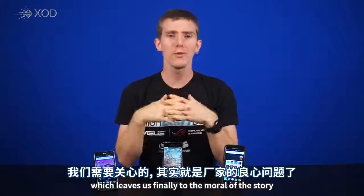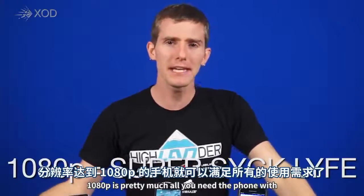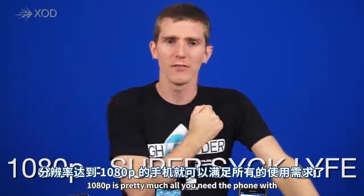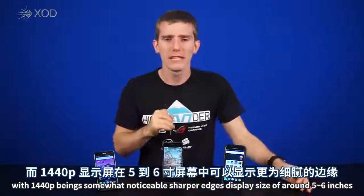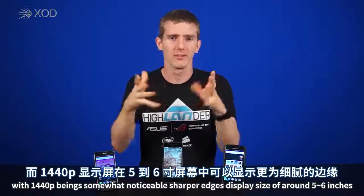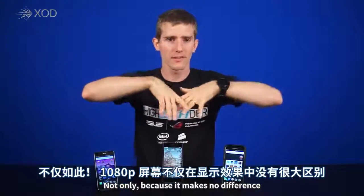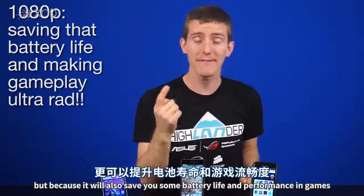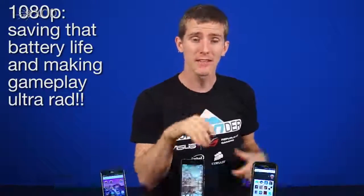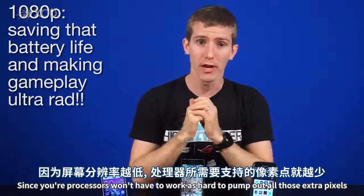Which leads us to the moral of the story: we shouldn't be worrying about phone resolution anymore. 1080p is pretty much all you need in a phone, with 1440p being somewhat noticeably sharper at a display size of around 5 to 6 inches. Not only does it make no difference, but sticking to 1080p will also save you battery life and performance in games, since your processors won't have to work as hard to pump out all those extra pixels.